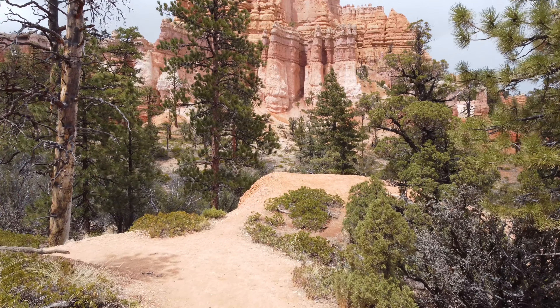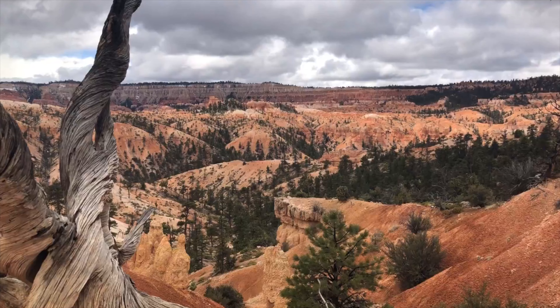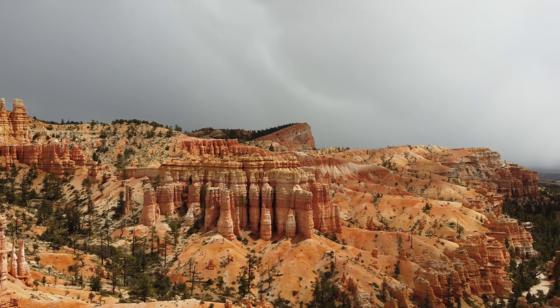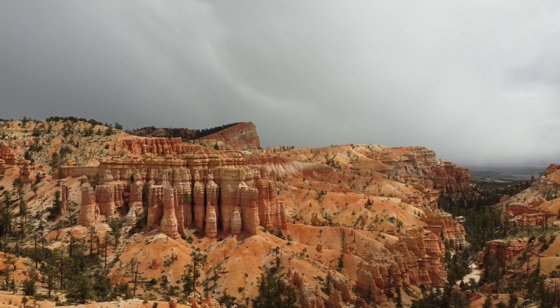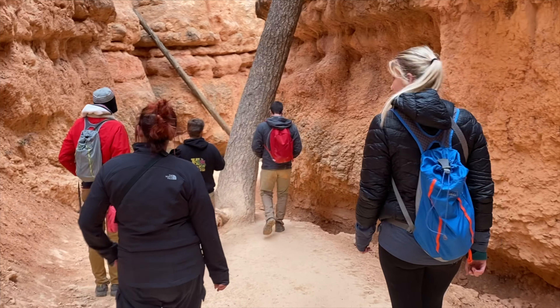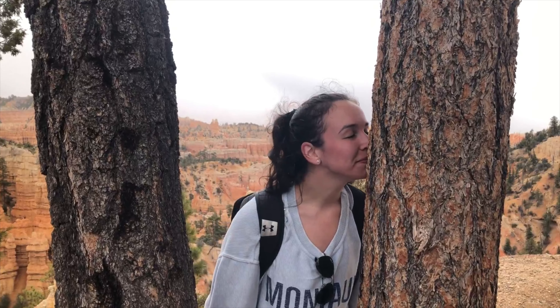Throughout the hike you'll see many ponderosa pine trees in the canyon, many towering up to 200 feet tall. These trees can live up to 500 years old, which is nothing compared to the hoodoos themselves, many of which are 60 million years or older. One thing you must do when visiting Bryce Canyon is sniff some of the ponderosa pine trees — the strong butterscotch and vanilla aroma from the tree bark is one of Bryce Canyon's hidden gems.